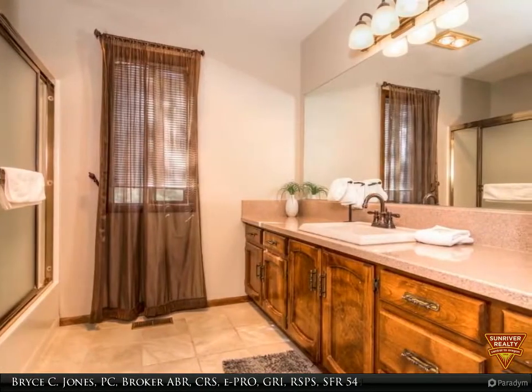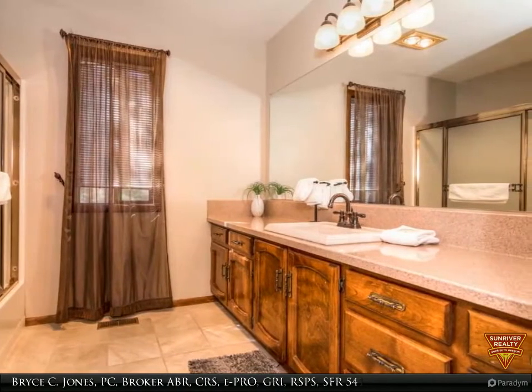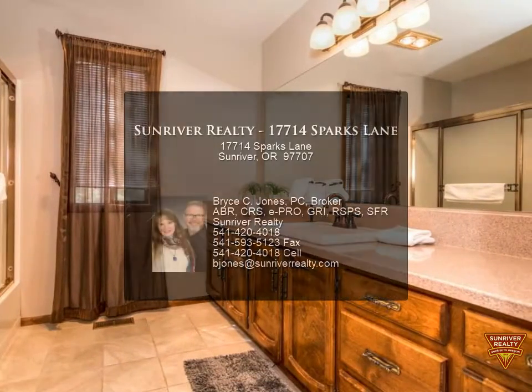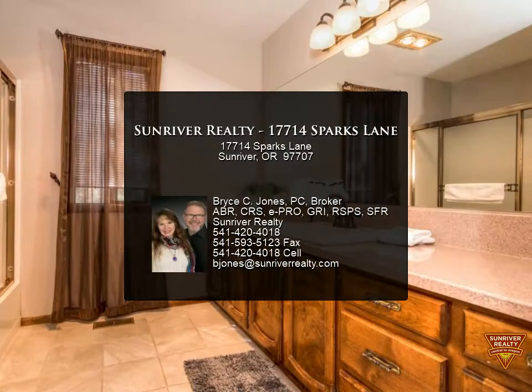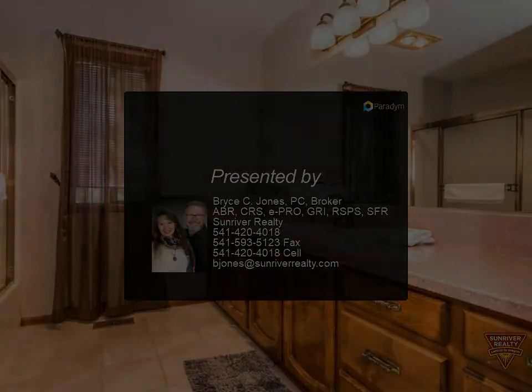The HVAC system was updated about a year ago. Exterior painted in 2020. The current owners updated finishes beautifully. You must see this home as it is a complete transformation from what it was. All the hard work is done.